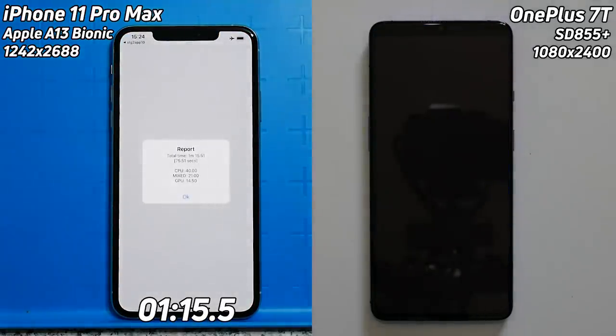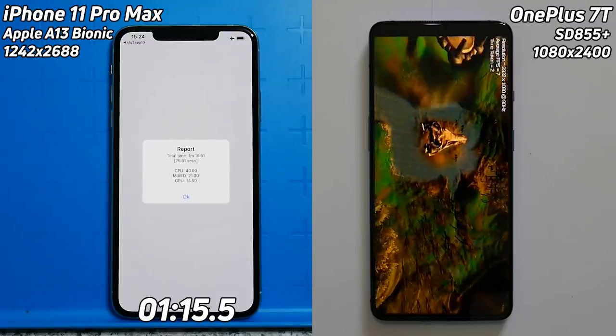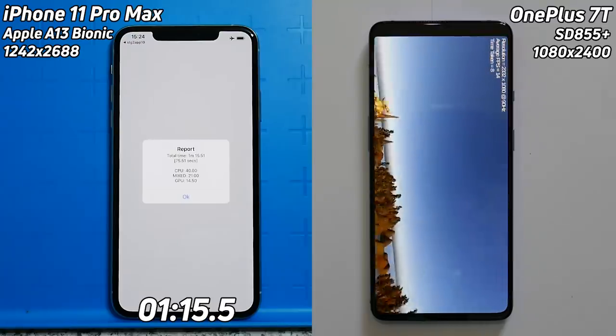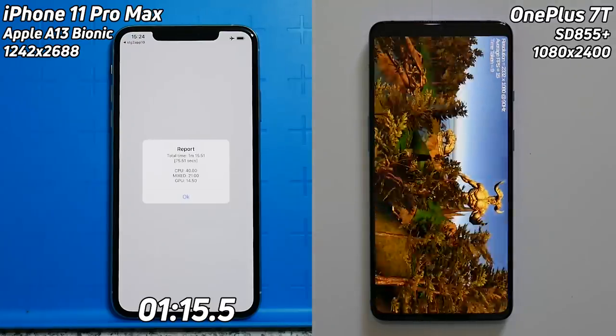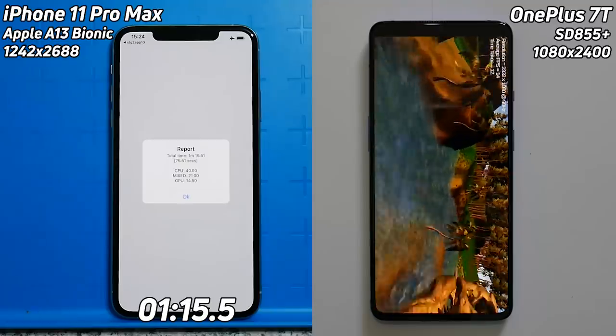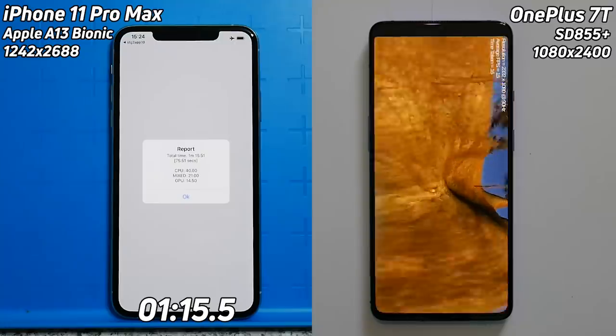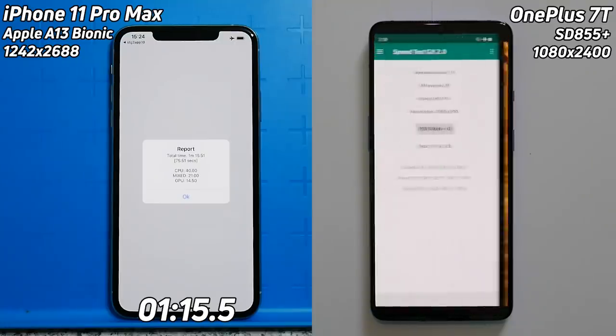Already the iPhone 11 Pro Max has finished the whole benchmark in one minute 15.5 seconds as we wait for the OnePlus 7T to go through the unity test and finish. And there we see it — the OnePlus 7T's final time is one minute 34.5 seconds.